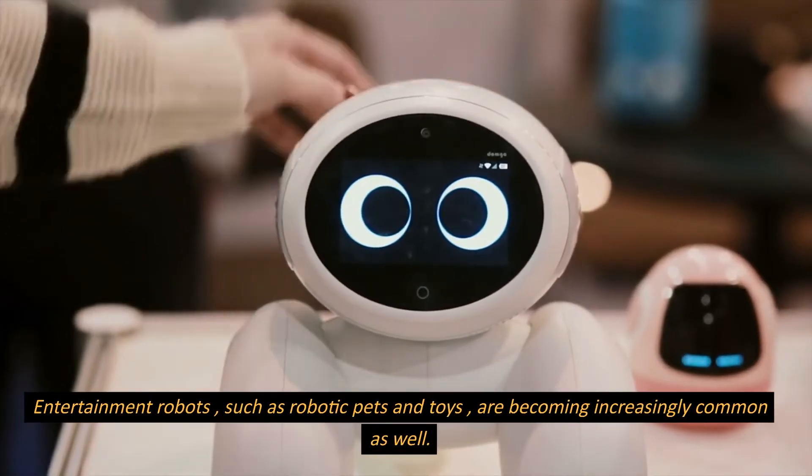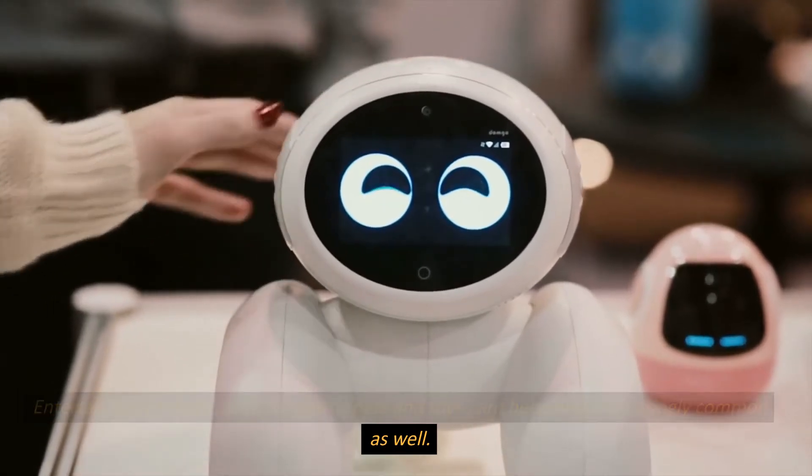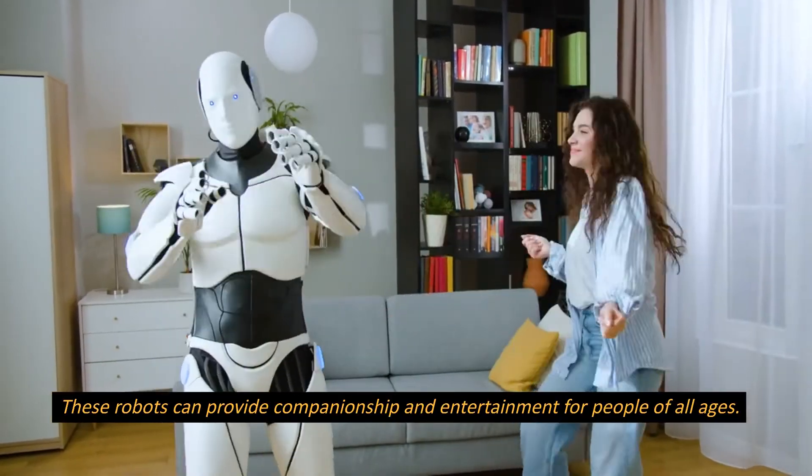Entertainment robots, such as robotic pets and toys, are becoming increasingly common as well. These robots can provide companionship and entertainment for people of all ages.